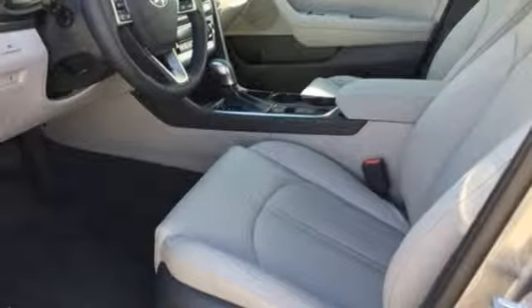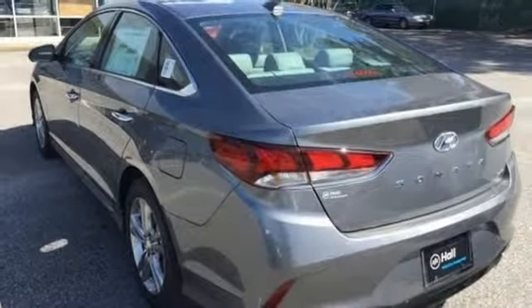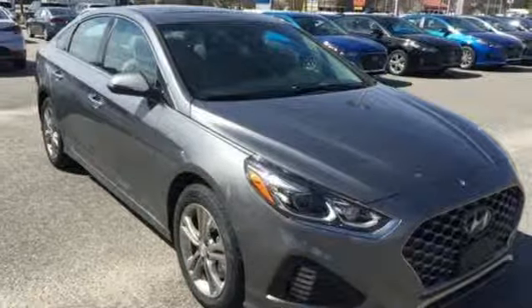Heated steering wheel, inline four-cylinder engine, hands-free lift gate, gas pressurized shocks, and front heated and ventilated leather bucket seats.